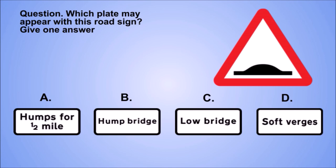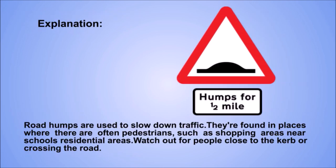Question. Which plate may appear with this road sign? Give one answer. A. B. C. D. The correct answer is A. Explanation. Road humps are used to slow down traffic. They're found in places where there are often pedestrians, such as shopping areas, near schools, residential areas. Watch out for people close to the curb or crossing the road.